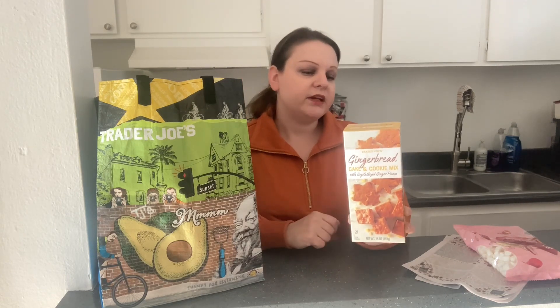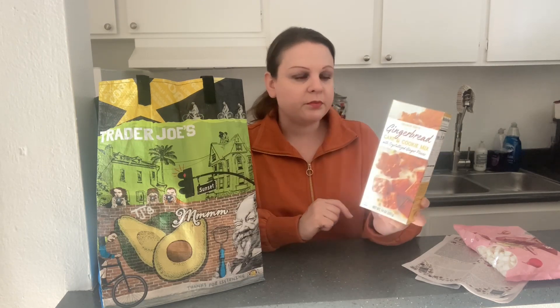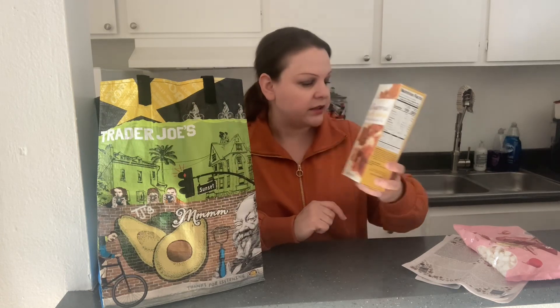I also got gingerbread cake and cookie mix. I saw it last year but never bought or tried it, so I want to try it this year. I really like the fact that it has crystallized ginger pieces, and it's really easy to prepare — just put it in an 8x8 cake pan and it's a quick dessert whenever you feel like it. It's gingerbread for the holidays, so I got one of those. There's also a peppermint chocolate cake mix available, but I'm not sure about that one — if you're into it, it is available as well.